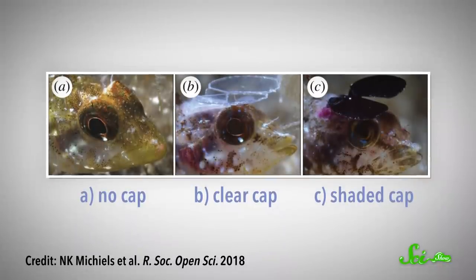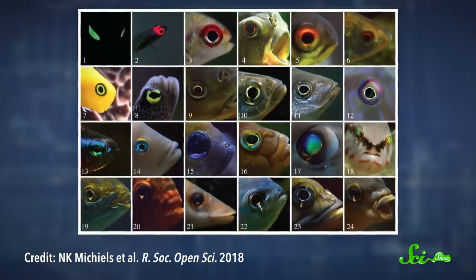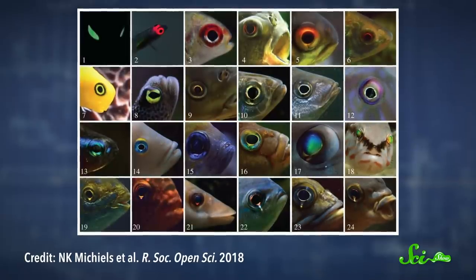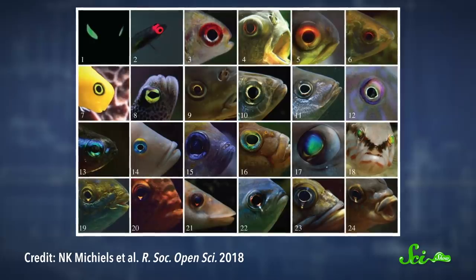These ocular sparks may also help them spot predators. When researchers gave fish little light-blocking caps, they struggled to avoid predators lying in wait for a snack. Ocular sparks are so useful, in fact, that these blennies might not be the only fish to have them. Researchers think the phenomenon may have been overlooked because it happens on a very small scale, and they only discovered it in the past few years.